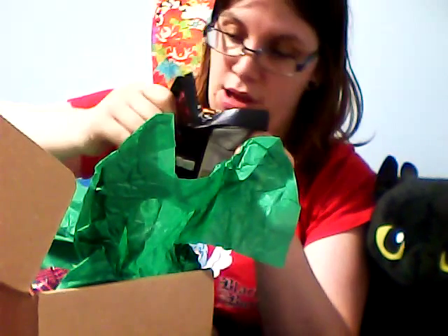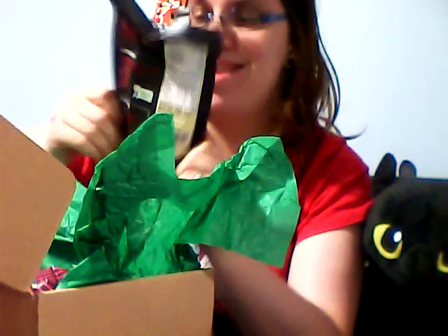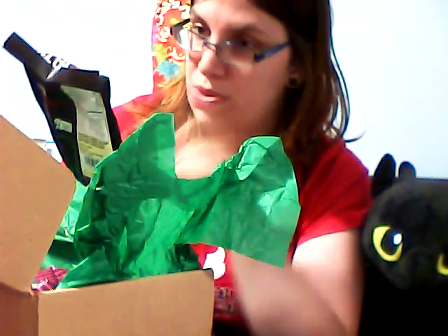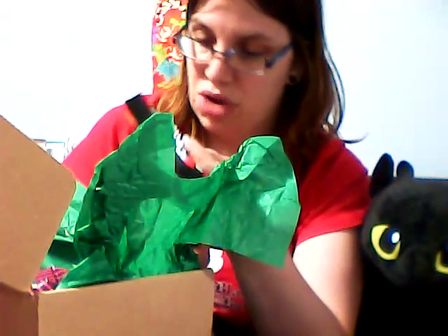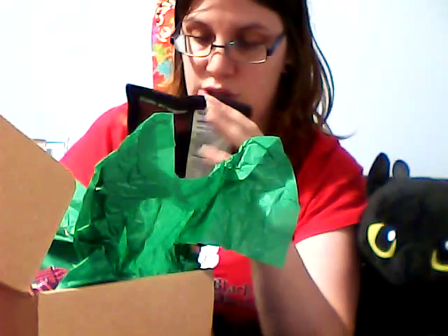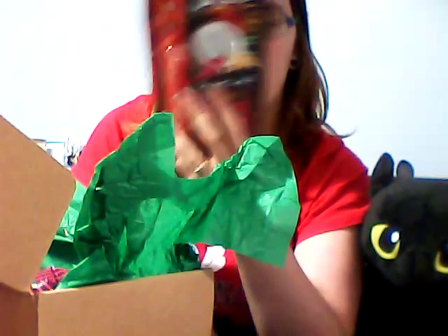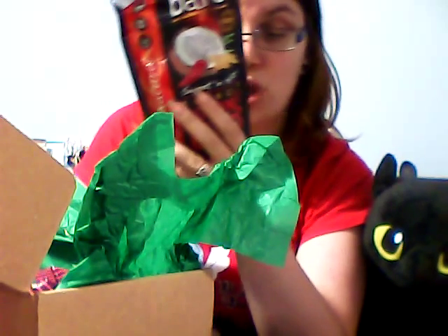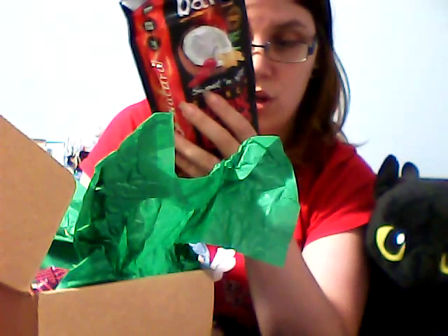Coconut chips — sweet and heat. I love spicy stuff. Coconut and pepper — that looks really good. Just 100% natural, gluten free, crunchy coconut chips, sweet and hot, good source of fiber, baked not fried, 100% natural, no preservatives, gluten free, no cholesterol, zero trans fat, and a good source of your daily fiber.